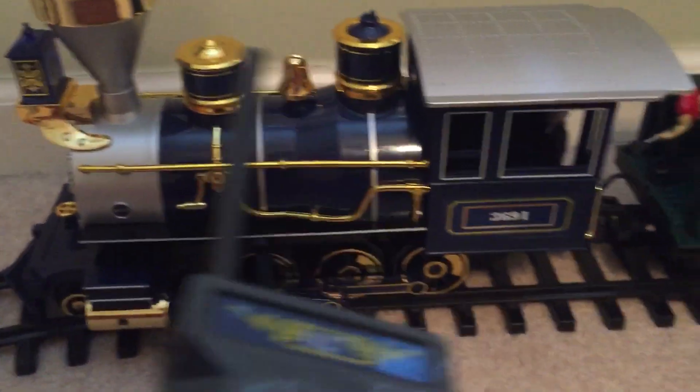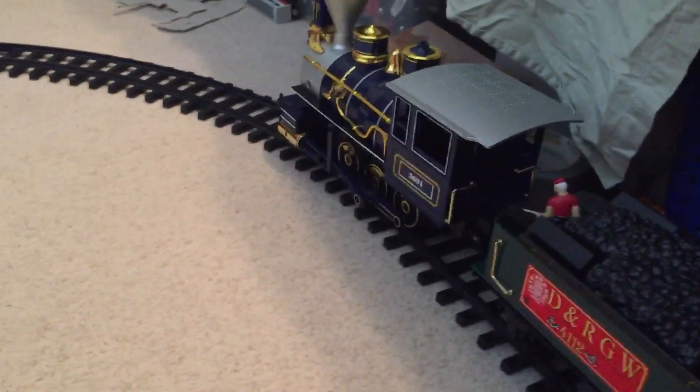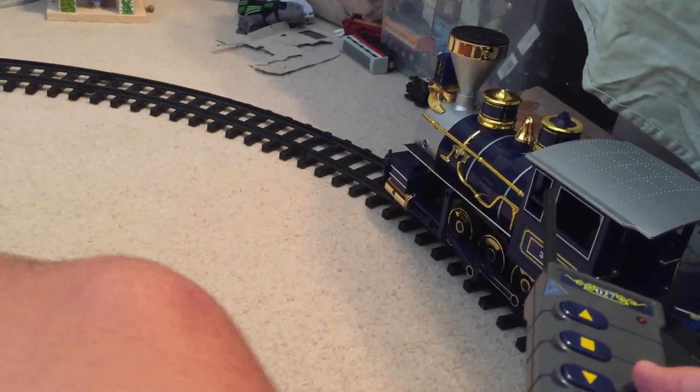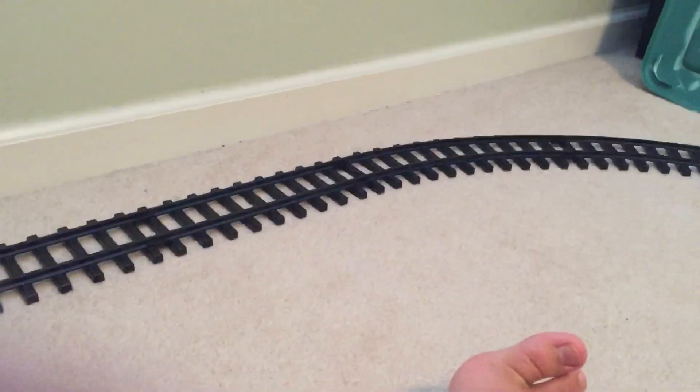Let's just have it couple up to its cars back here. It's a lot faster than my other locomotives — I don't know why, but it seems to be a lot faster. Let's get it moving. These are its sounds.